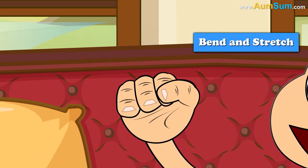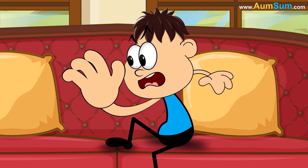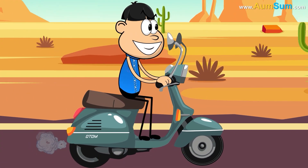They allow our skin to bend and stretch easily when we grip or move our hands. Without them, our palms would be too stiff, making precise hand movements harder. These lines also improve grip by reducing friction.